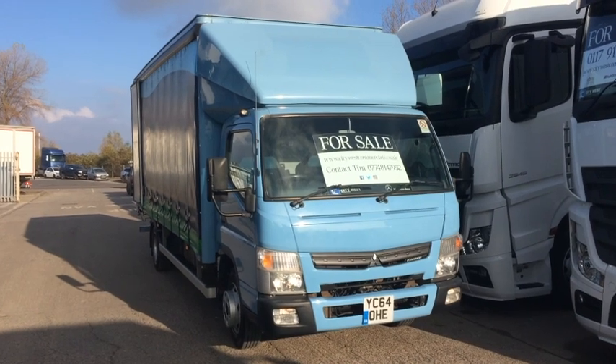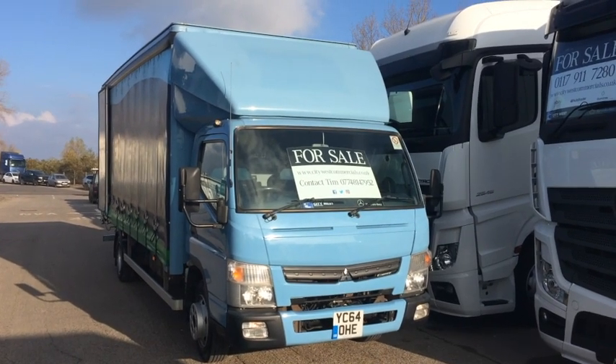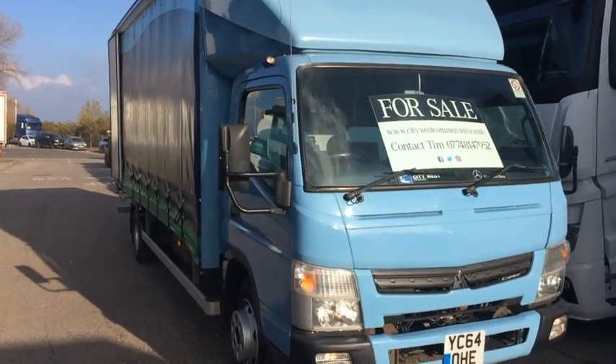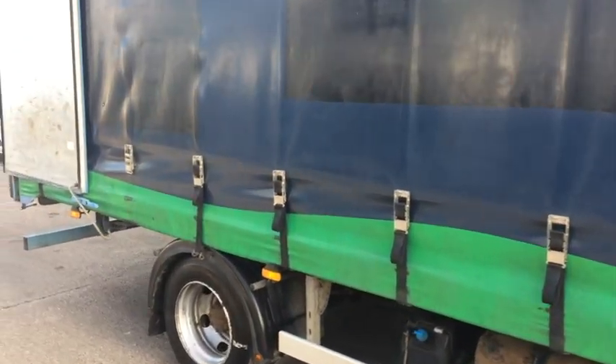Welcome to Used Trucks at City West Commercials. My name's Tim. Today we're going to be looking around YC64 OHE. This Fuso Canter 7C15 has got a Euro 6, 150hp engine, and was registered October 2014.